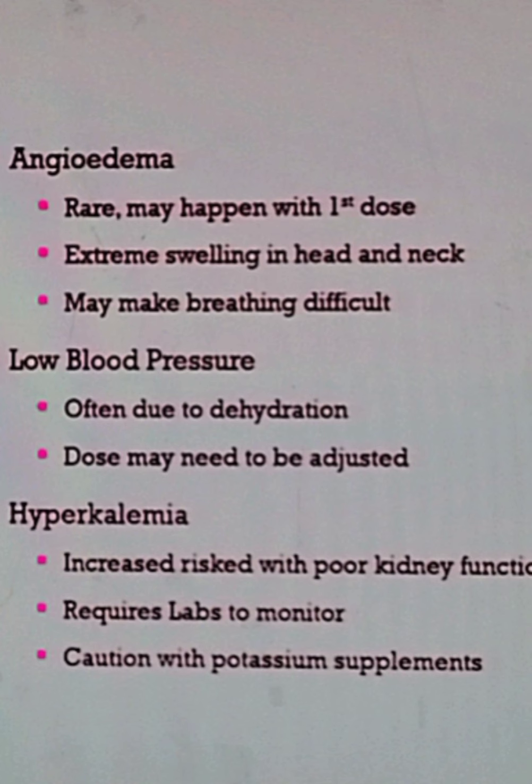Hyperkalemia means too much potassium in your blood. Remove any potassium-containing supplements while on this medicine. This is why your doctor always wants a lab test — to monitor your potassium levels in your blood.